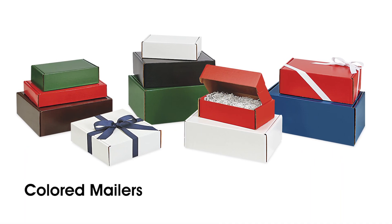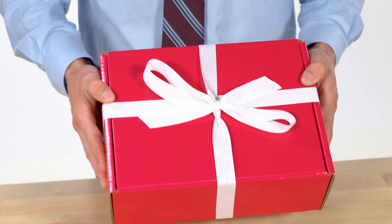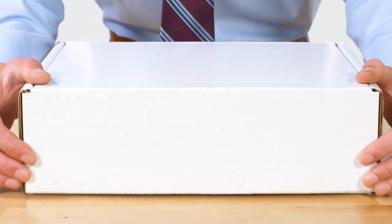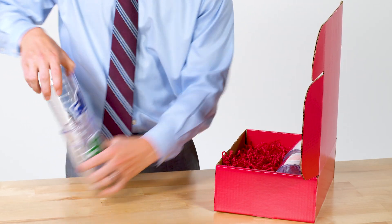Uline's colored mailers are the perfect balance of presentation and protection. These attractive mailers are great for gift-giving, and their strong corrugate construction with tab-locking design stands up to UPS handling, making them ideal for e-commerce shipments and promotional materials.